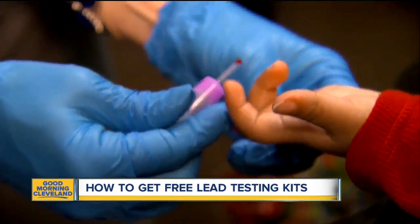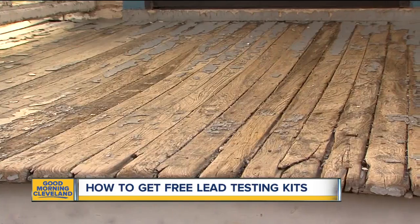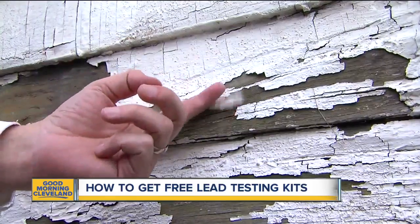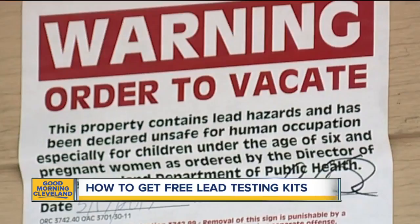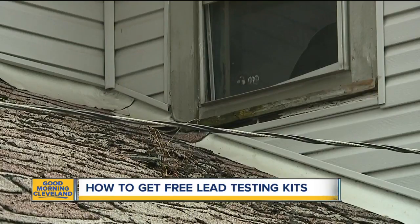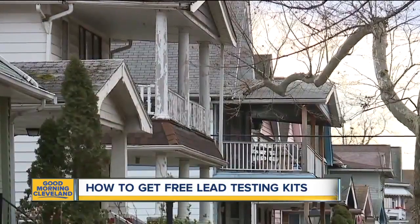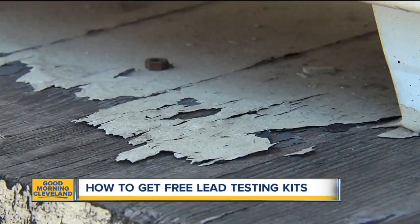It's especially a problem in rentals and some of the poorer neighborhoods in our areas. Just this year, an alarming study found that about a quarter of Cleveland kindergartners had elevated levels of lead in their system, which shows just how big of a problem this still is. Another scary thing about lead poisoning is that once it gets in a child's system, it is there for life, and the effects are devastating and permanent.